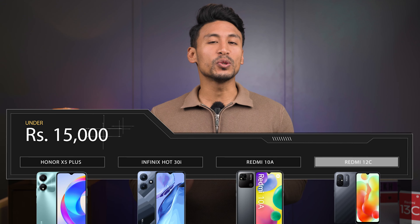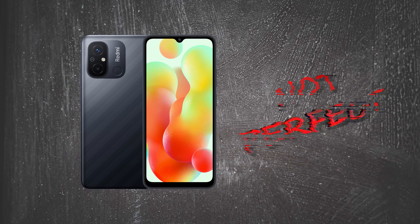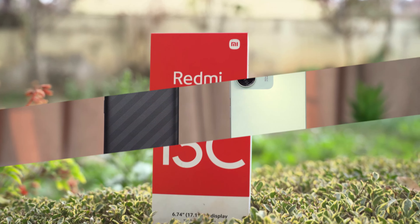What is the best phone for 15,000? Then we will think about Redmi 12C. In this review, it was perfect for Redmi 12C. It was 15,000 for the phone. Guess what? Redmi 13C. Redmi 12C was very good, and now it's time to improve.